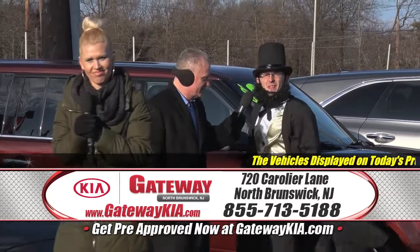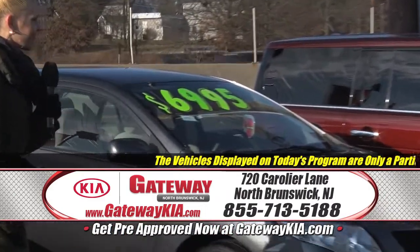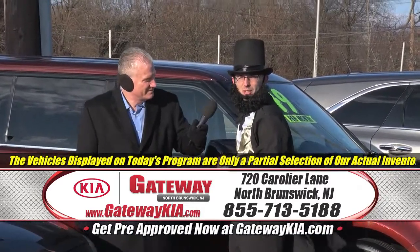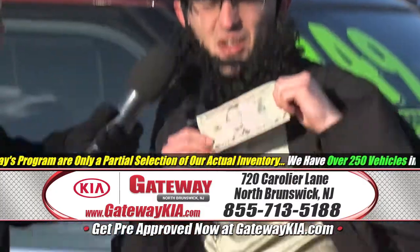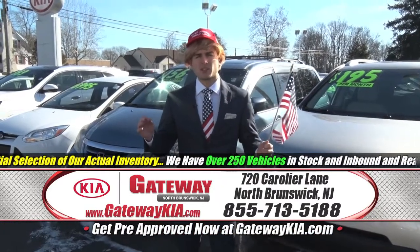Camera guy — what's the price on that? What's it end in? A five? You need a five-dollar bill to complete that purchase. Check it out — coincidence? I think not. Isn't buying a car from Gateway Kia something we can all agree on?